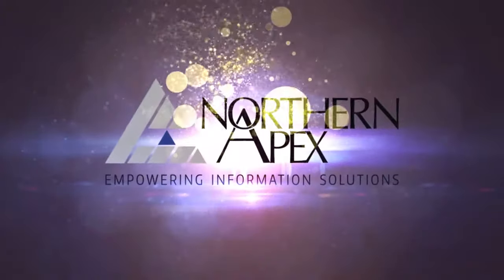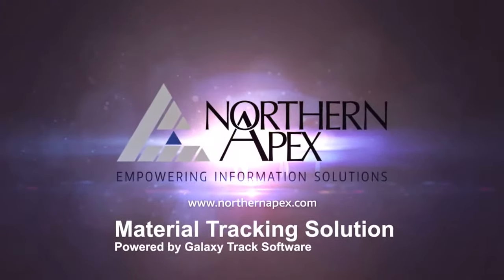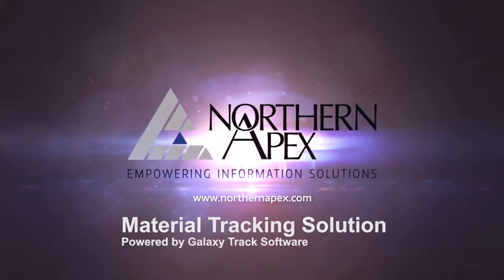Northern Apex: empowering information solutions with our flexible and customizable material tracking solution powered by GalaxyTrack software.